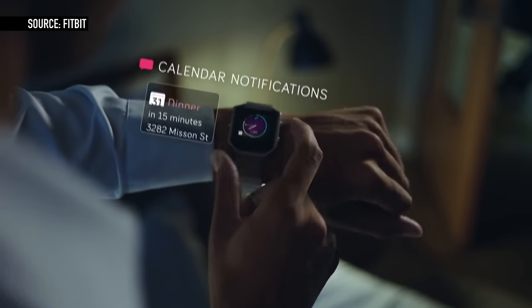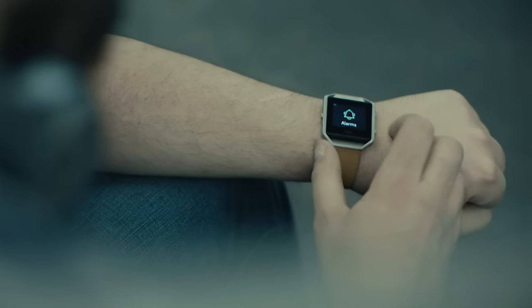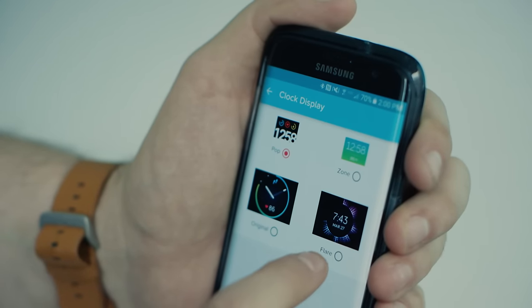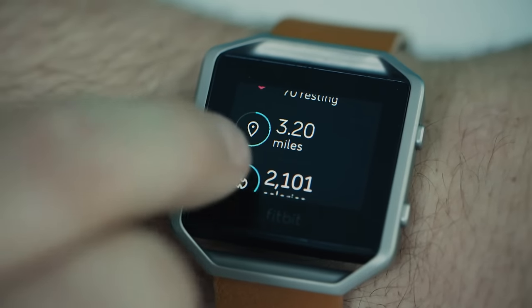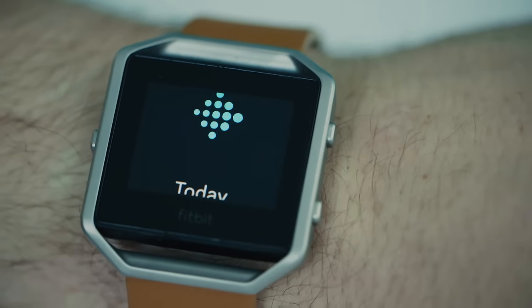The steel frame around the Blaze is kind of huge, even on my wrist. The Blaze's screen is the nicest one Fitbit's ever made — it's bright even in sunlight, colorful, and very easy to read. You can pick between a few watch faces, although I'm not a big fan of any of them. They aren't terrible, and some change colors based on your heart rate. Swiping over brings you to the Today screen, where all your key stats are: steps, heart rate, distance walked, calories, and floors climbed.